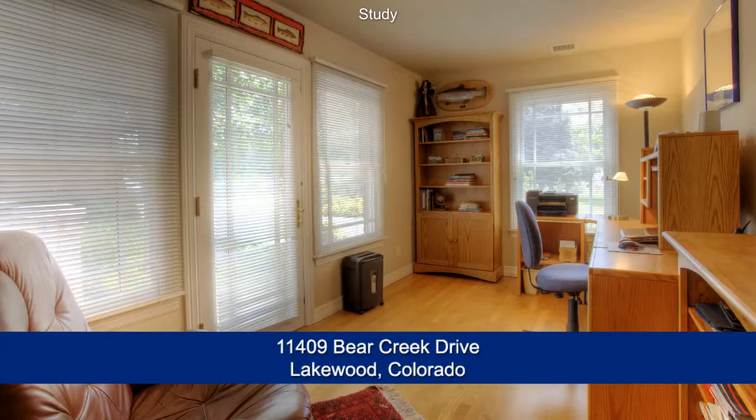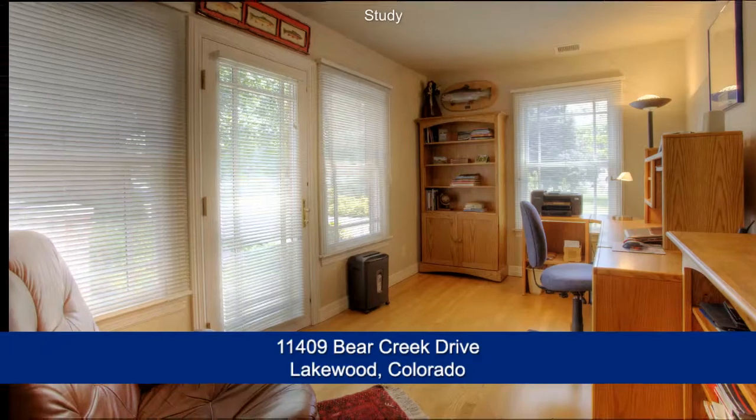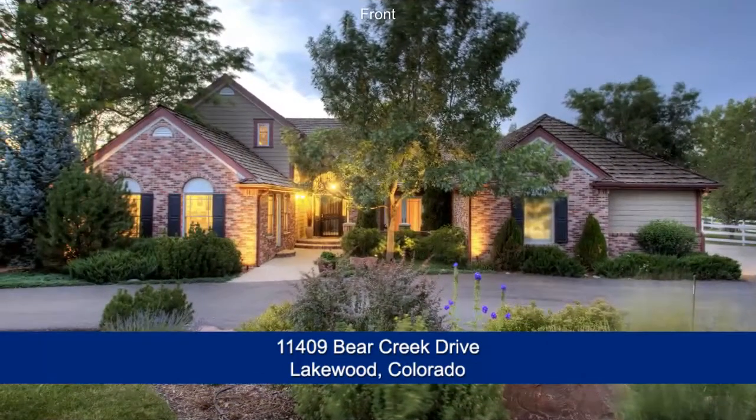There's so much to see in this home, you'll want to come visit it in person. Please call for a private showing. You'll be glad you did.